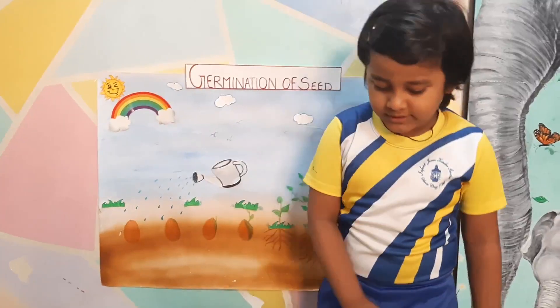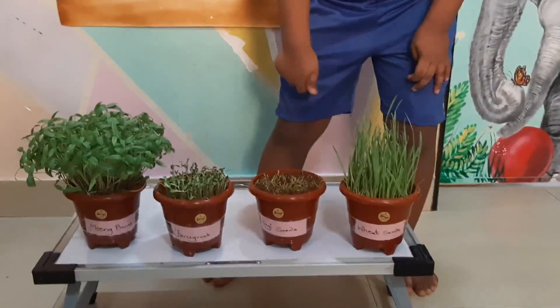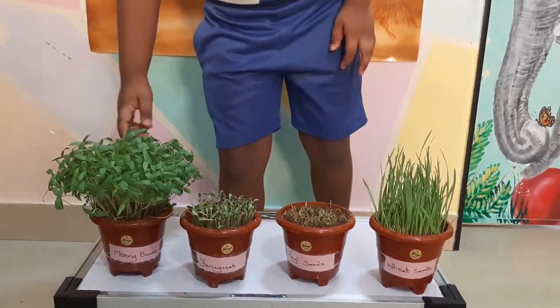Yes, so some seeds into the soil. This is the wheat seed, this is the ragi seed, this is the fenugreek and this is the mung beans.